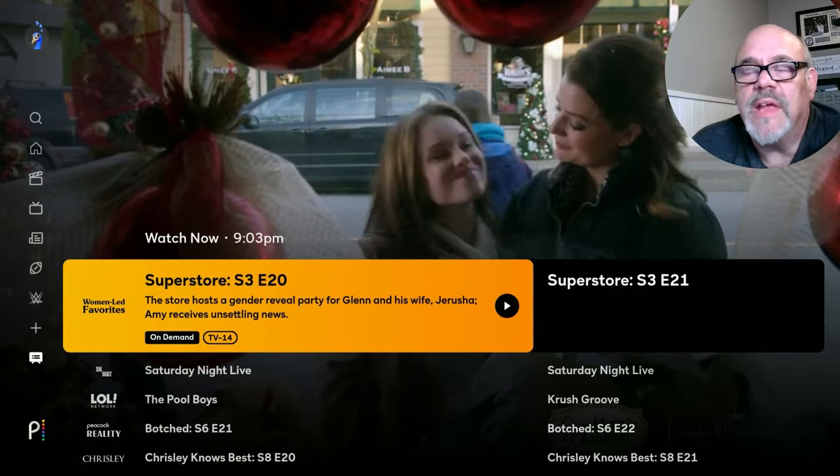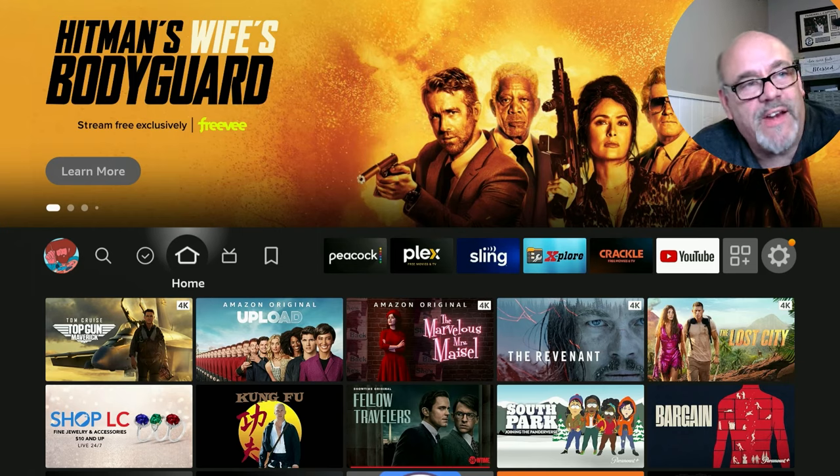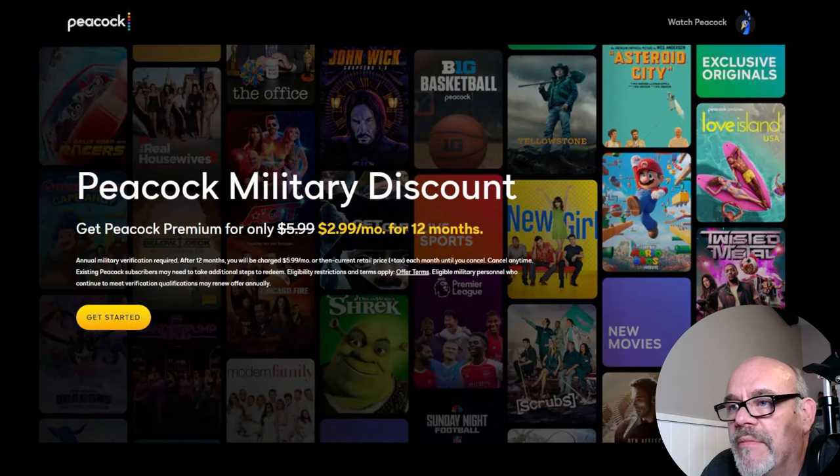That's a pretty good look at Peacock TV. Now I'm going to show you the four different groups of special people that can get Peacock TV for $1.99 a month. The first group is military and armed forces, past or present. If you're a member of the military or a veteran, you can get Peacock for $2.99 a month for 12 months. For each of these discounts, I'll put a link in the description of the video so you can click on them if you fall into any of these categories.